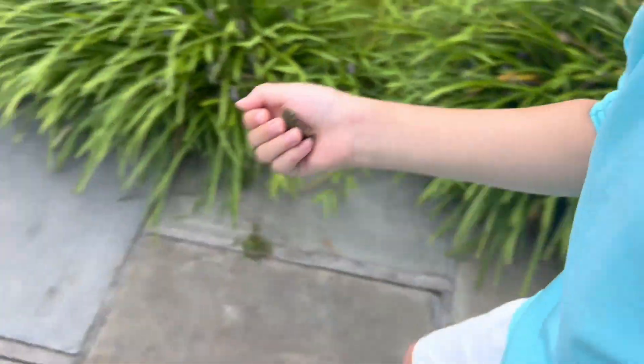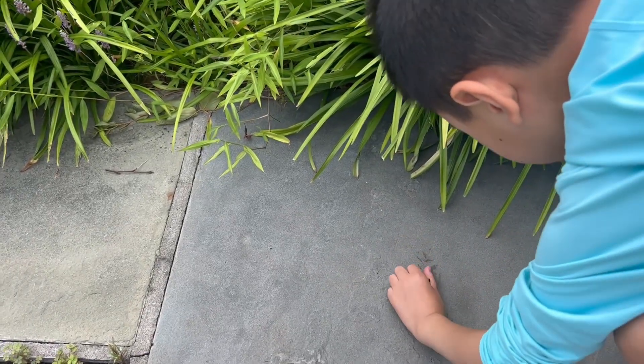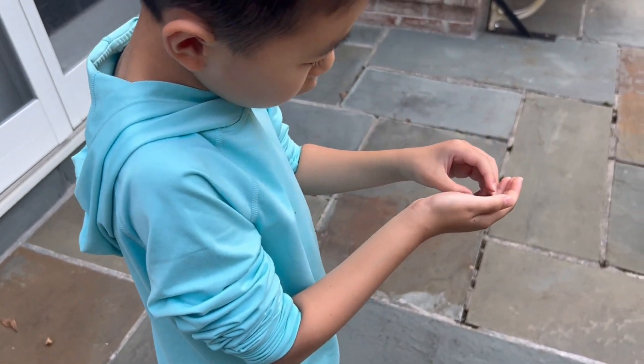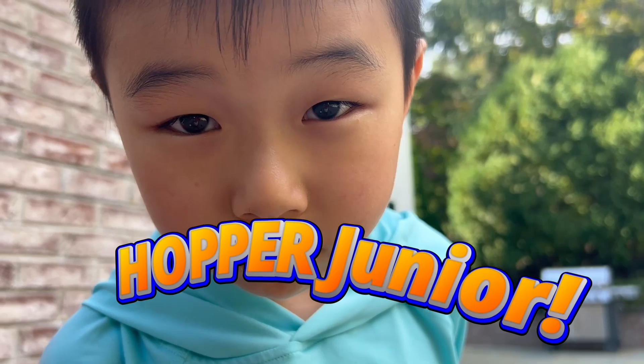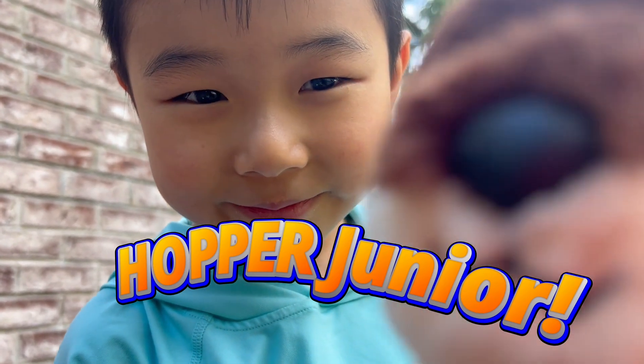Don't be so scared. What's his name? Probably Hopper. Another Hopper? You just had a cricket called Hopper. How about Hopper Junior? I love Hopper Junior!